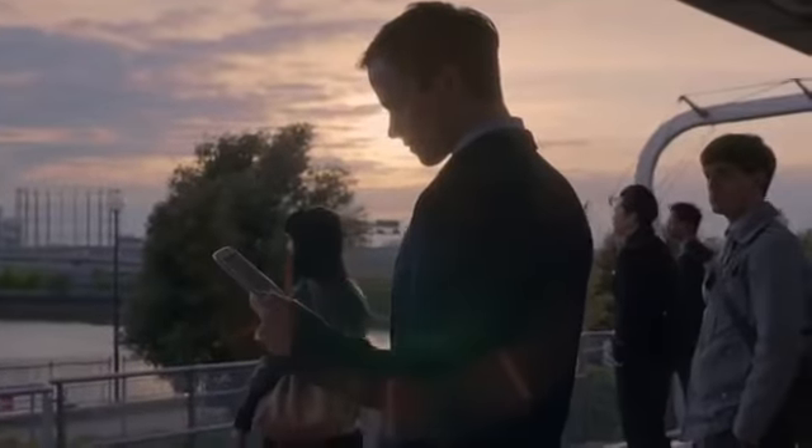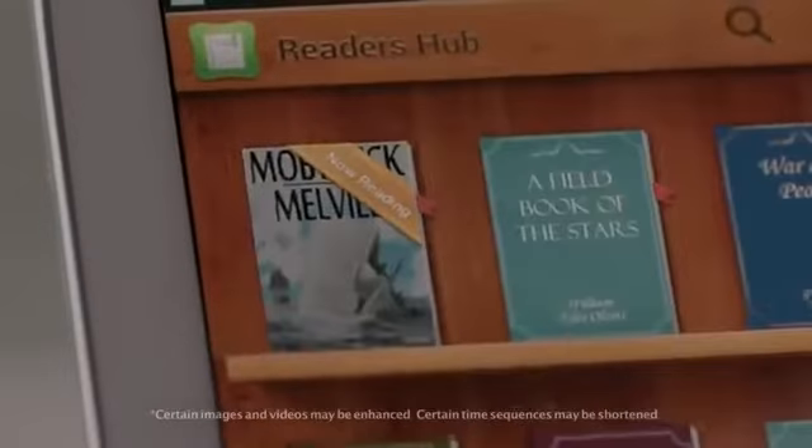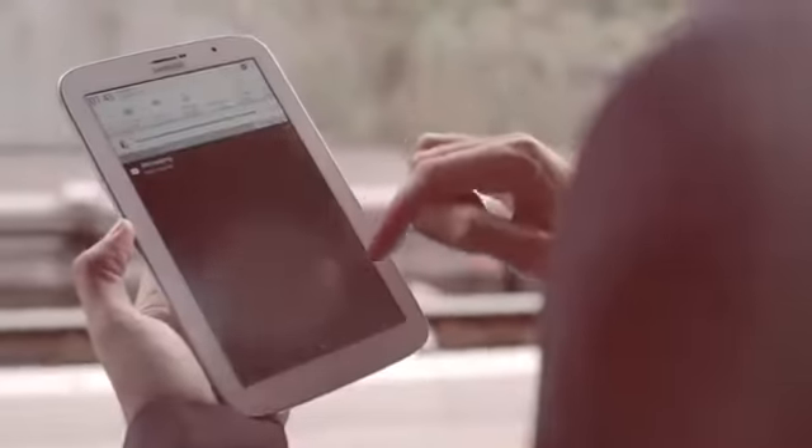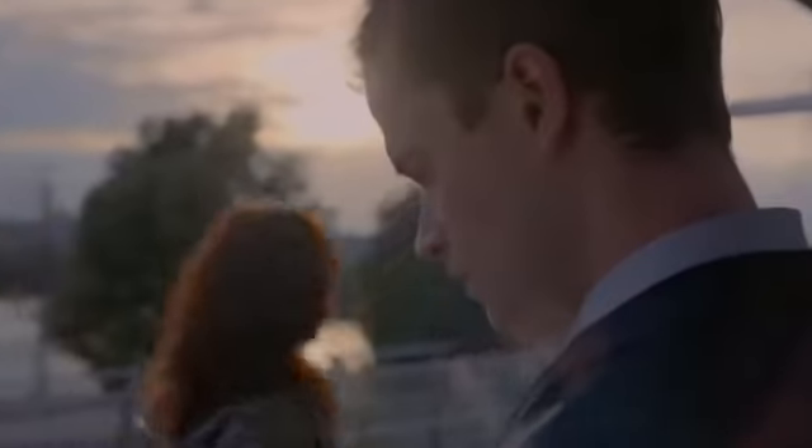I like to read on my way to work. It allows me to escape the morning rush and helps my mind focus for the day ahead. I can jump into any book I want — it's like an entire library at my fingertips. By turning on reading mode, the screen adjusts, creating the best reading conditions for any situation and feels just like reading a paper book.